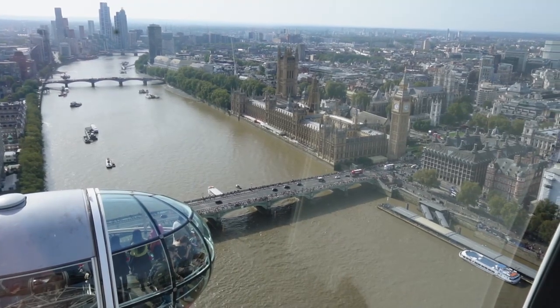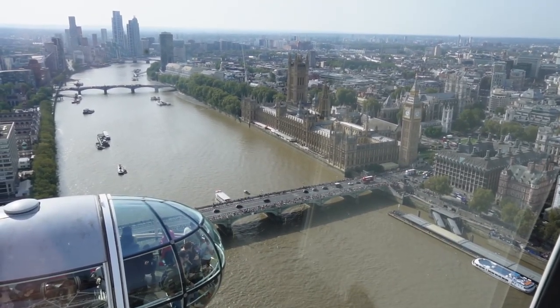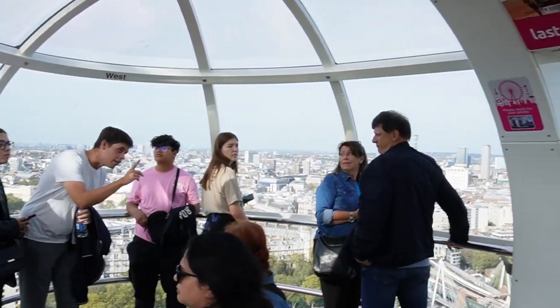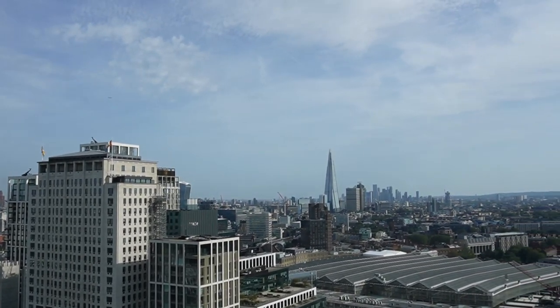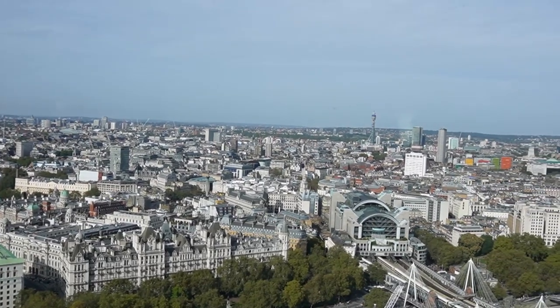The cool thing is they didn't include a number 13 because it's considered bad luck. There's one capsule for each borough of London. It takes 30 minutes to go all the way around. People visit it more than the Taj Mahal and the Great Pyramids of Giza — over 4 million people go on it a year.